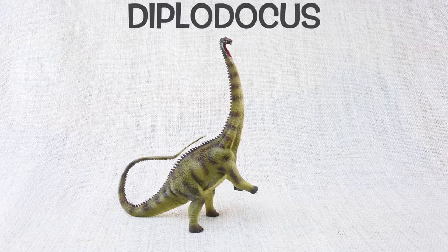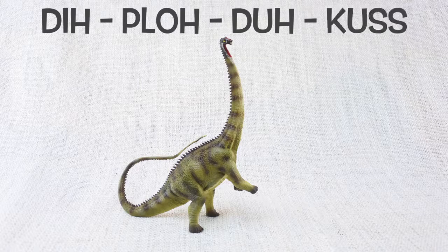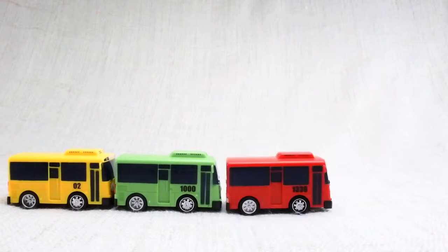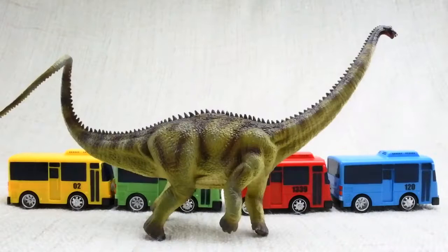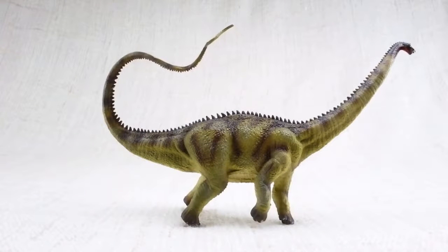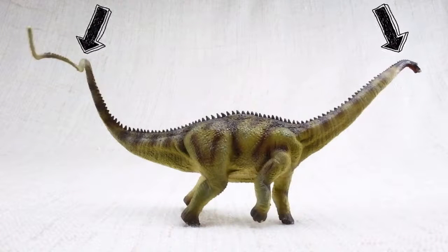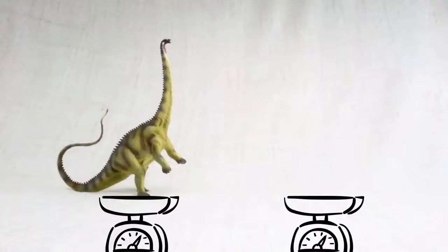Let's learn all about Diplodocus! How do you say that again? Di-plo-do-cus! How big was a Diplodocus? It was one of the longest dinosaurs ever — as long as nearly four and a half buses! Most of this length was taken up by its neck and tail. It would walk around with both of them parallel to the ground, balancing each other. It was as heavy as a dump truck!